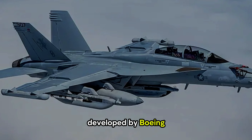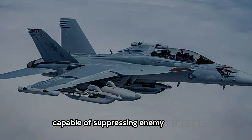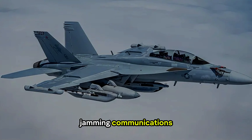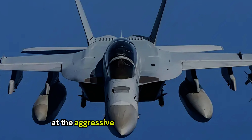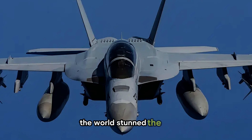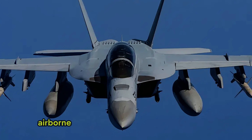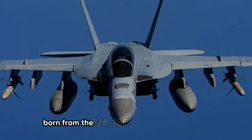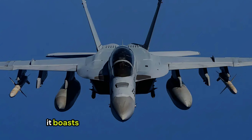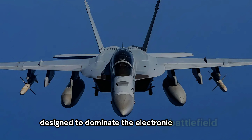Developed by Boeing, this marvel of engineering is a game-changer, capable of suppressing enemy defenses, jamming communications, and collecting critical intelligence like never before. The EA-18G Growler stands as the most sophisticated airborne electronic attack aircraft on the planet. Born from the F/A-18F Super Hornet platform, it boasts a range of state-of-the-art systems designed to dominate the electronic battlefield.